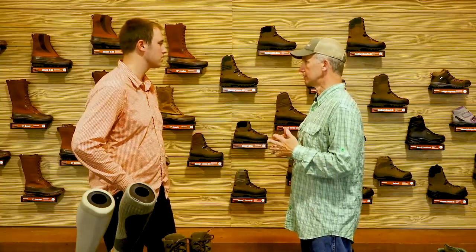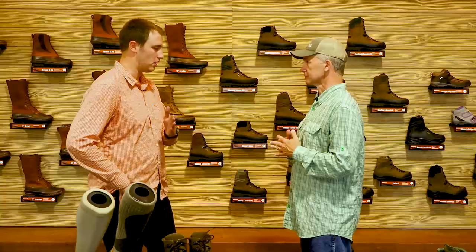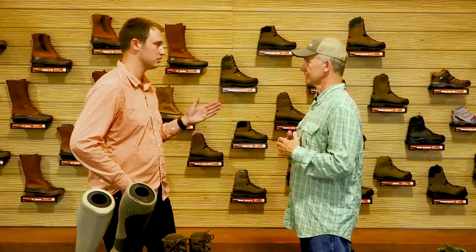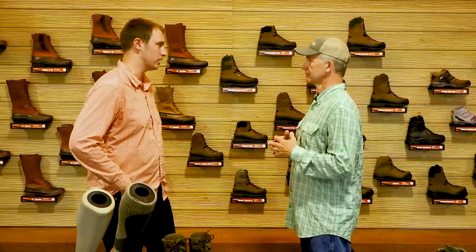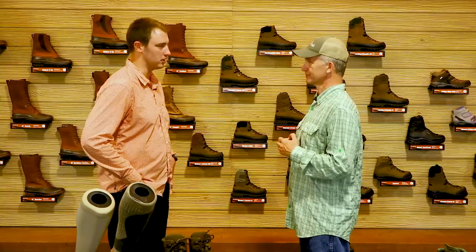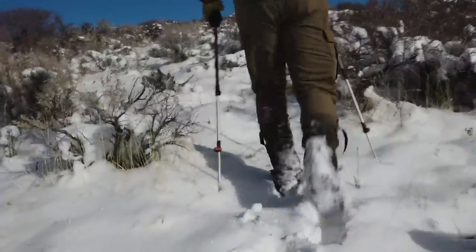I wear the non-insulated from early archery season all the way down until it's about 15 to 20 degrees. I just have warm enough feet to get away with that. Some people, if it's 30 or 25 degrees and they're sitting glassing on a knob in their non-insulated boots, they might get a little chilly — and that's where the 400s come into play.